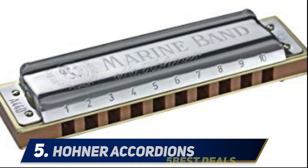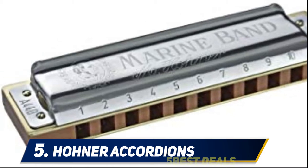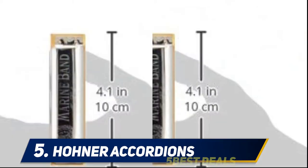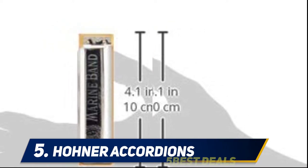Starting at number five, Hohner Marine Band harmonica makes this list because it is one of the best harmonica brands in the world. It is made of single lacquered pearwood comb and features arched stainless steel cover with side vents. It is handmade and comes in a particular protective case.